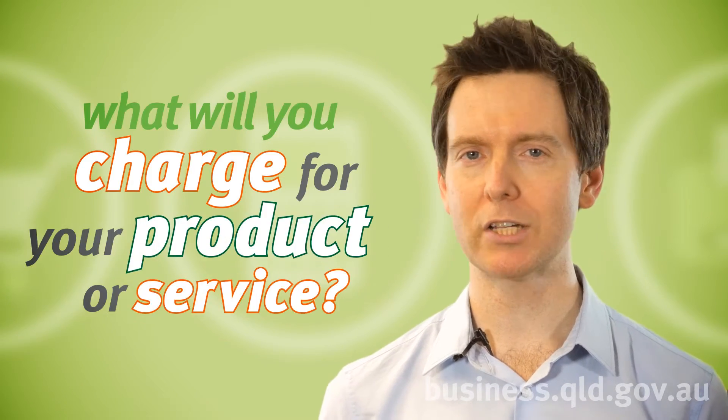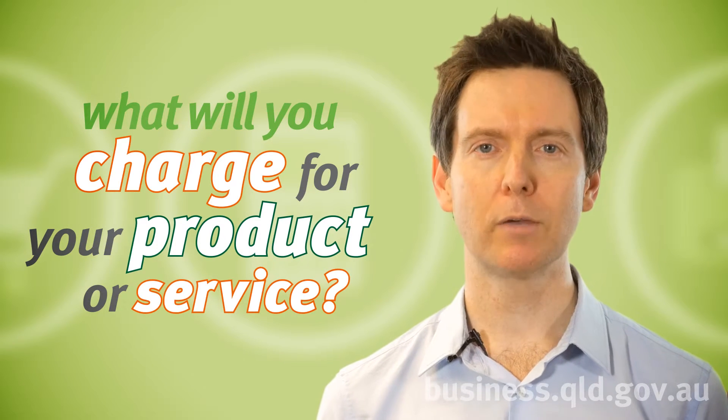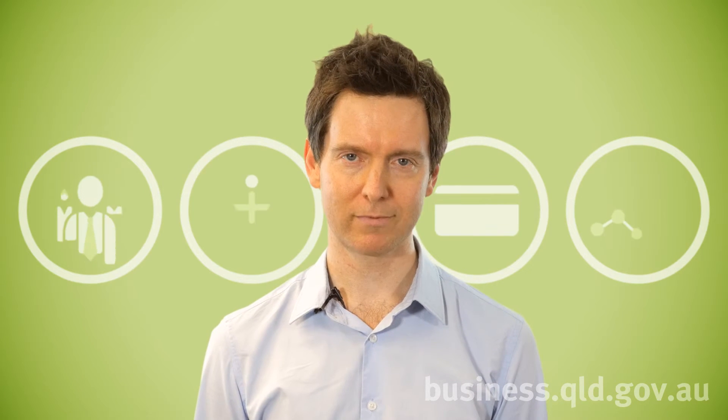You will need to ask yourself what you will charge for your product or service. Research competitors to find out what they're charging. Determine what sort of demand there is for your product or service, and start thinking about putting together a pricing strategy.